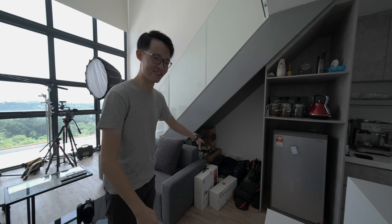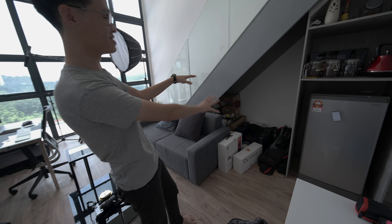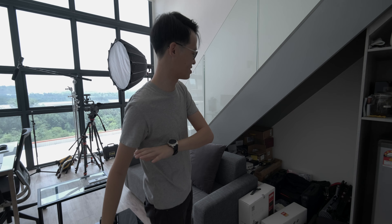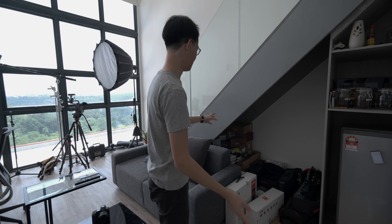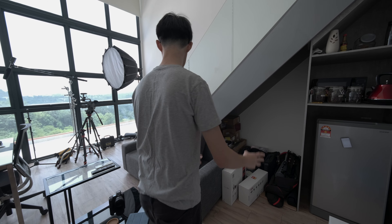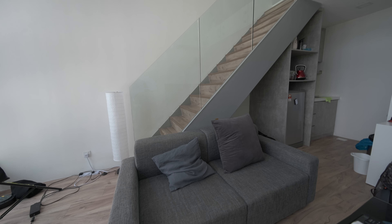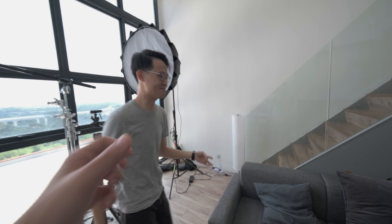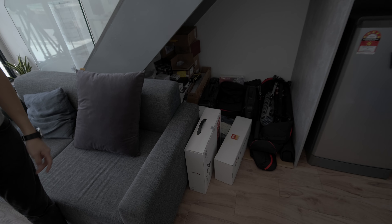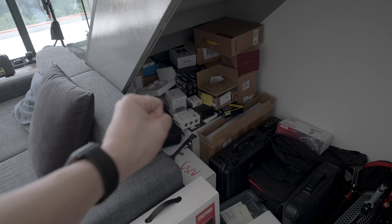Beneath the stairs here is where you don't usually see in my videos because it's precisely located to be in the blind spots of all the cameras. This is where all the mess gets shoved into — all the boxes, all the little gear that I don't always use. If you look from the right angle it's perfectly hidden, but the moment you walk over here it's like, what on earth is going on? All the gear, boxes, tripods, and light stands.